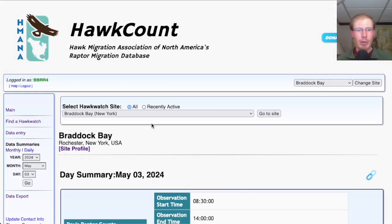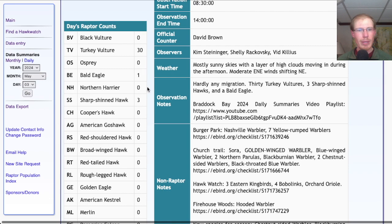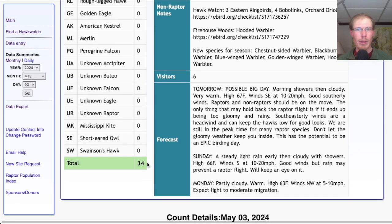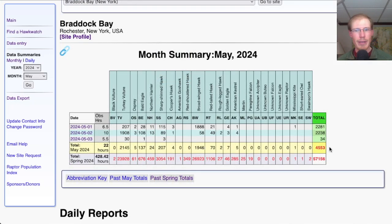Taking a look at the hawk count report for our migrant raptor totals: today we had 30 turkey vultures, one bald eagle, and three sharp-shinned hawks for a total of 34 migrating raptors. That brings the May total to 4,553 and the season total to 57,156.